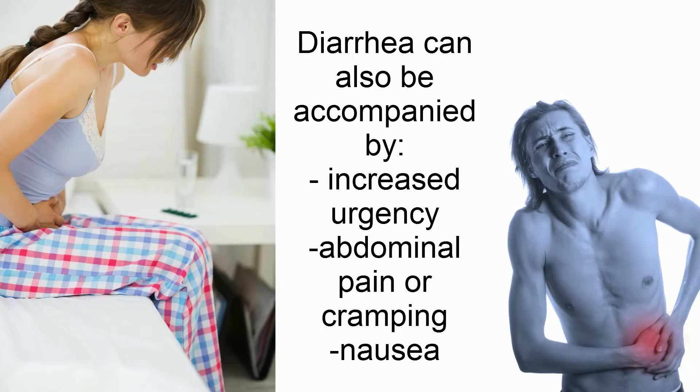Diarrhea may also be accompanied by increased urgency, abdominal pain, or cramping, or nausea.